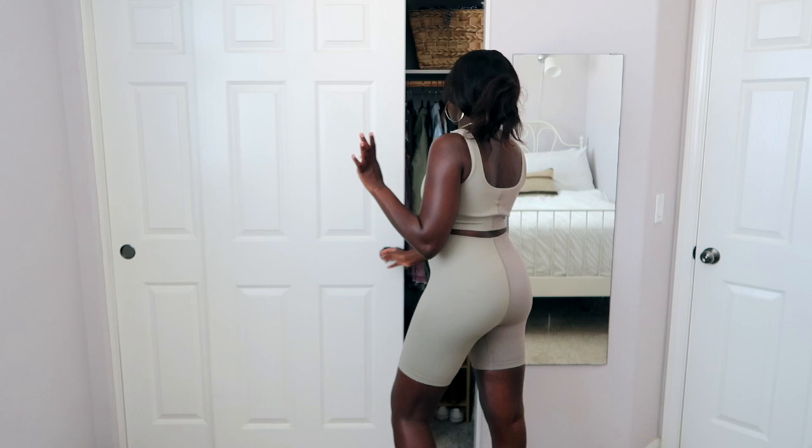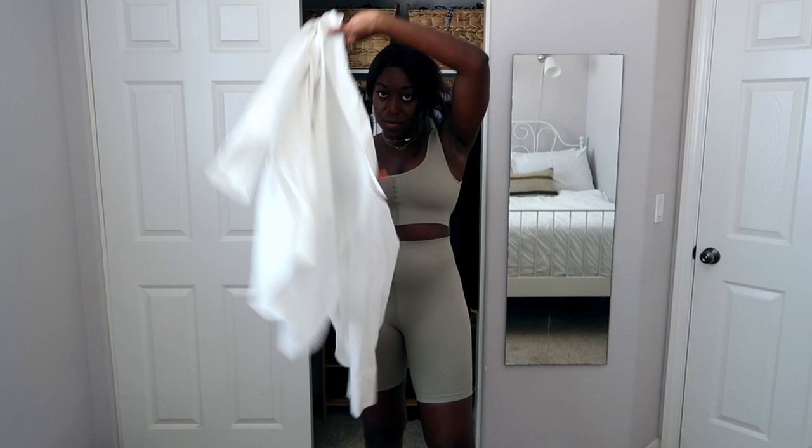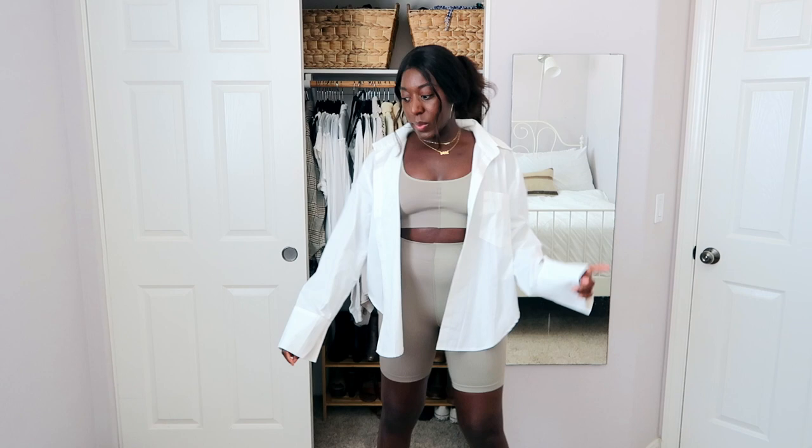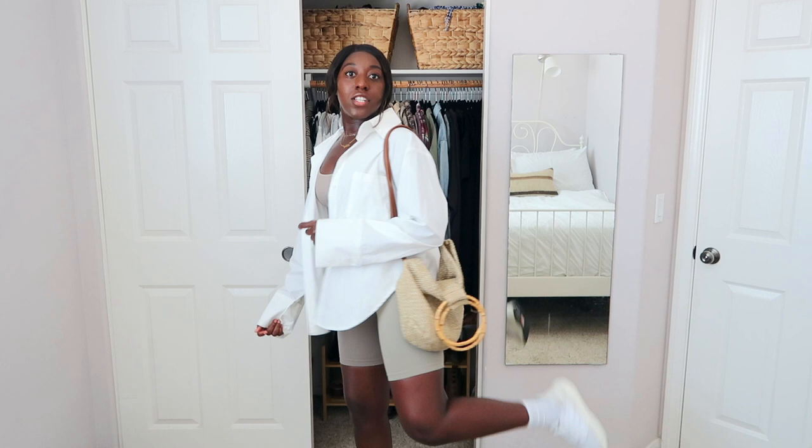Let me show you how I would style this — even though I can already tell it's not the most flattering, I still want to make it work because I think it's so unique. I feel like a nice oversized white shirt would look amazing with it. Like, this is such a vibe — with a little beach bag, Converse sneakers, Vans, or sandals. Everything I said still stands — the material is nice — it's just the lack of compression that's not doing it for me.